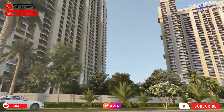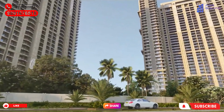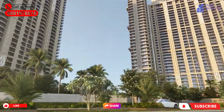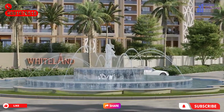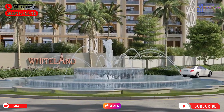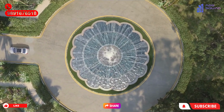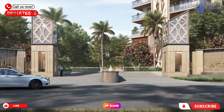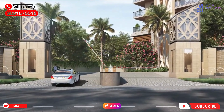Now let's talk about the location advantages and the project details. The clubhouse is one of the best, which we will tell you about. The land area is 13.5 acres. There are a total of six towers. There will be low-rise floors and the rest will be high-rise.